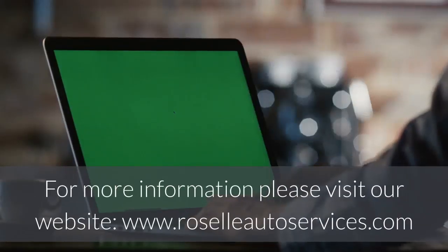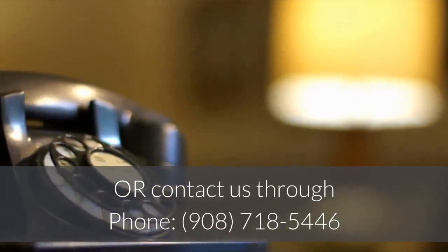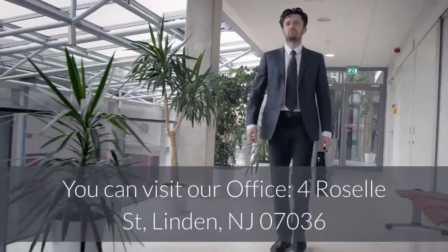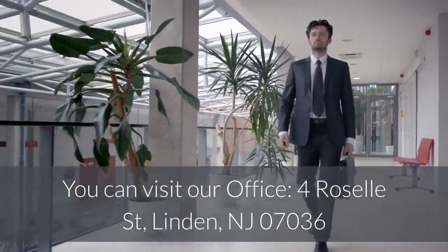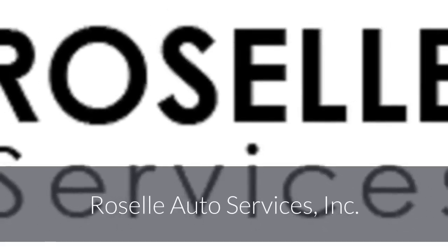For more information, please visit our website at www.RissellAutoServices.com, or contact us by phone at 908-718-5446. You can also visit our office at 4 Rissell Street, Linden, New Jersey 07036. Rissell Auto Services, Inc.